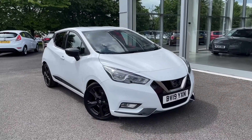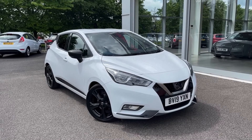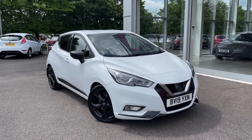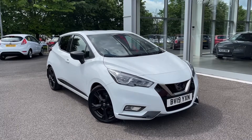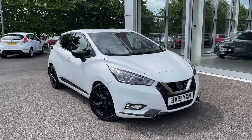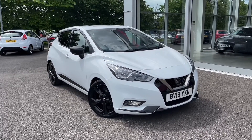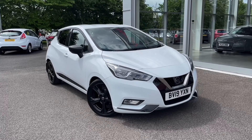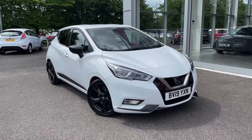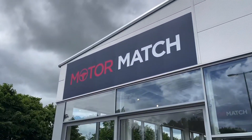That concludes our tour around the Nissan Micra Dig T N Sport. This car comes with our MotorMatch Promise including 30 days or a 1,000 mile warranty, along with flexible finance packages available. RAC extended warranties of up to three years are also available, and all MotorMatch vehicles are subject to a £150 admin fee which covers the provenance check. For a personalised finance quote or to arrange your test drive, call us now on 01244 311404. Thank you so much for watching and we hope to see you soon — goodbye for now.